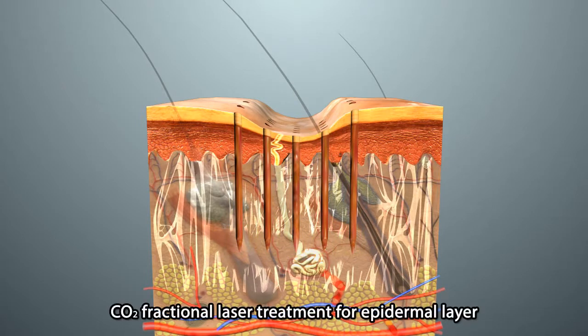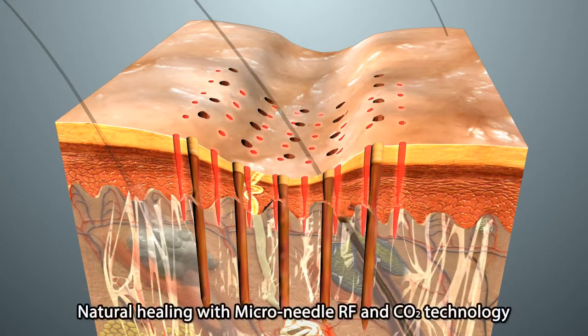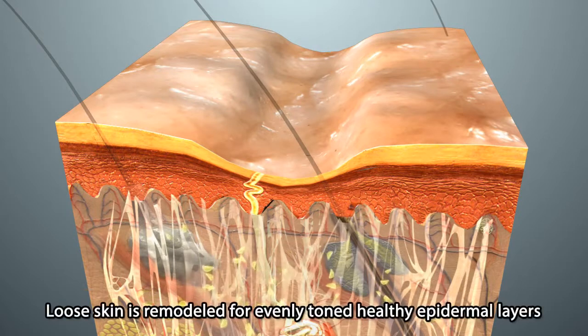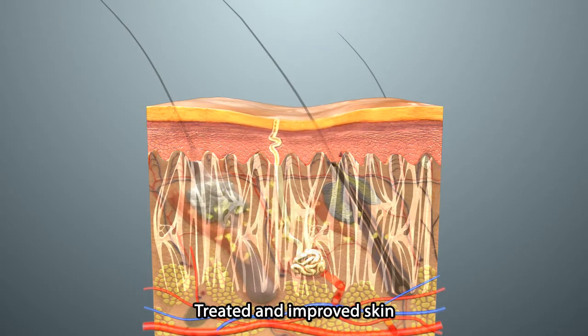Then the CO2 laser treatment is applied. Numerous microtunnels are made on the skin with minimum ablation, and the skin can be recovered with newly regenerated skin. Stimulated fibroblasts start to synthesize saggy and collapsed collagen, and the elasticity of aged and uneven skin is improved.